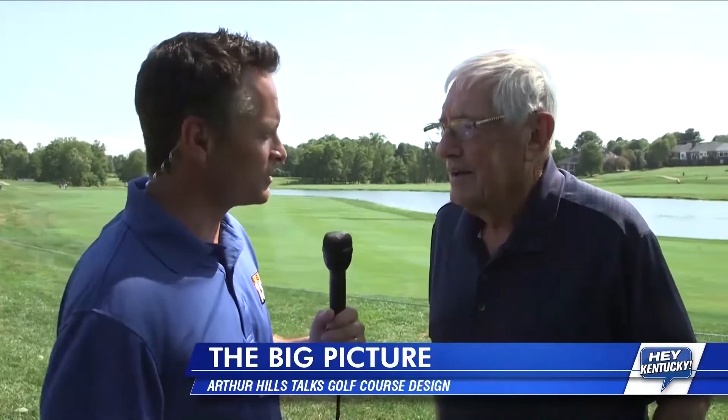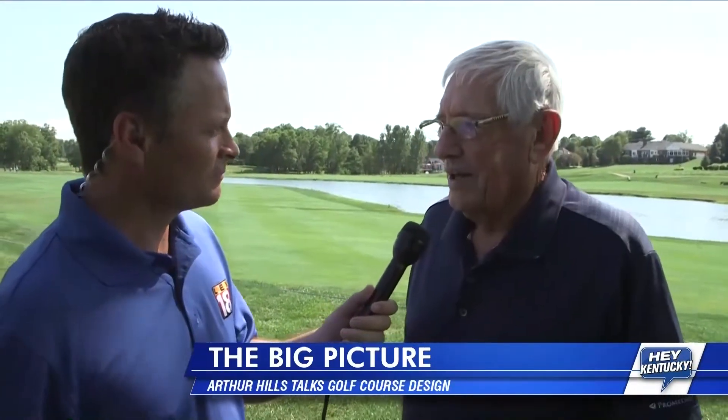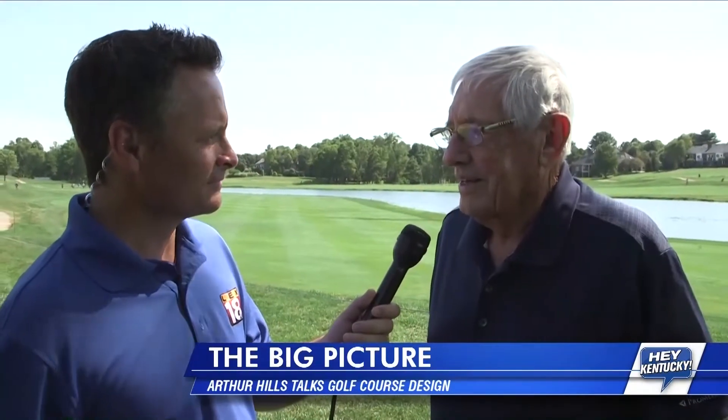Are we seeing a plateau in golf course design? Is that economy driven, or are we getting enough new players? How do you feel about the future of the game? I think there are enough courses existing. There's very little new work. I'd hate to be thinking about earning a living today because there are very few courses being built, although there is some renovation.